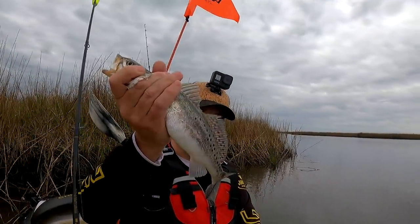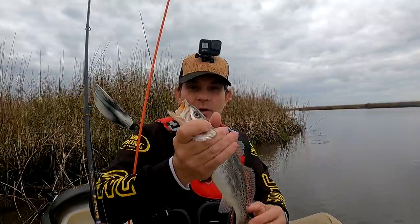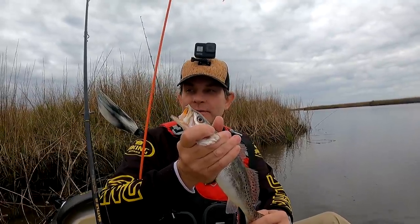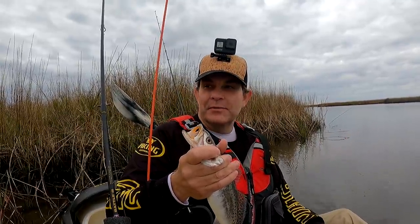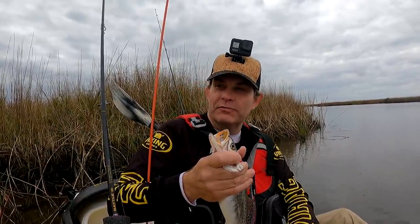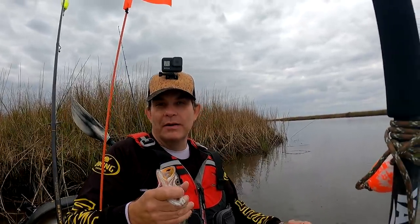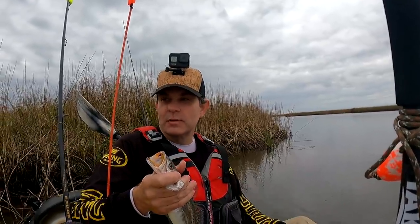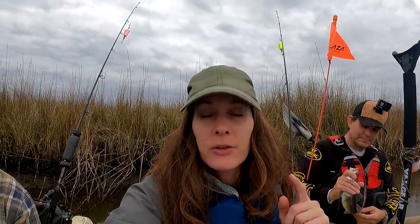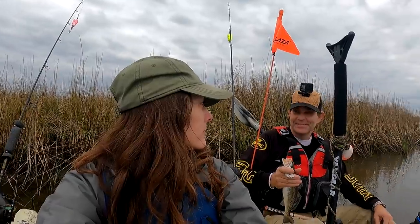We haven't even been out here five minutes and he caught one. What is that? We call them specks, but they're speckled sea trout. They go out and spawn in the gulf during the summer, and usually they're in the marsh in the winter. Around April and May they go back out in the gulf, then they come back in around October and November. Right now we're catching legal size, which is 12 inches and above. Very exciting — we had this fish the other night and it was so good, so flaky. It's like the crappie of the sea. We're hoping we can catch enough that I can cook some later.